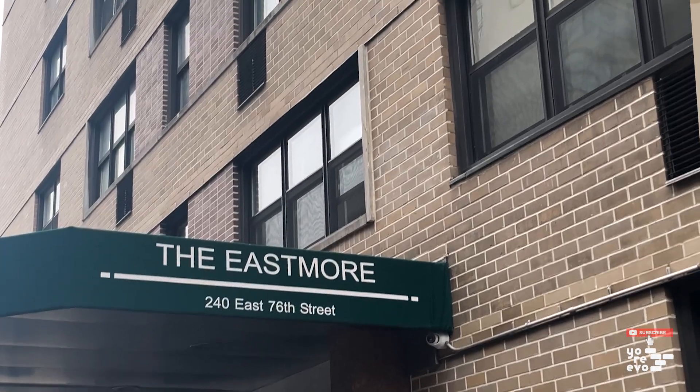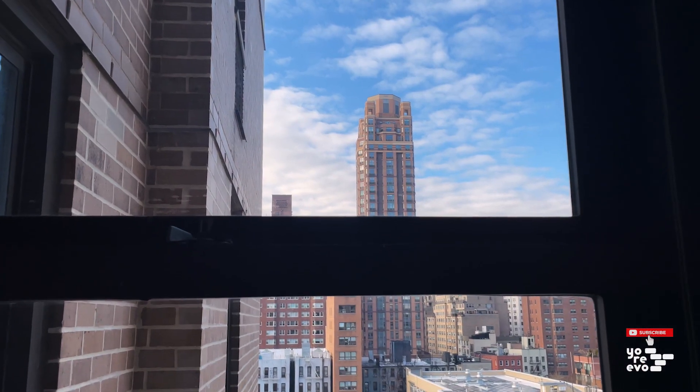Welcome to Unit 11P at the Eastmoor, an L-shaped studio with northern and western city views.